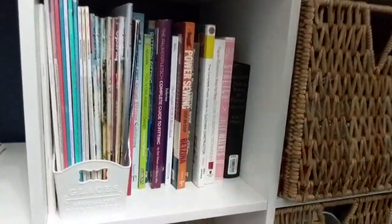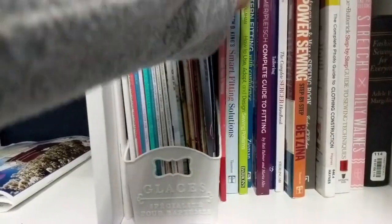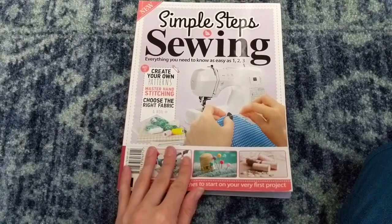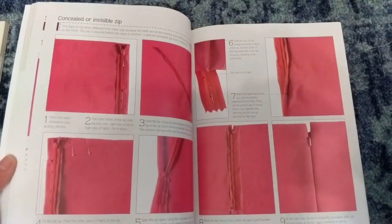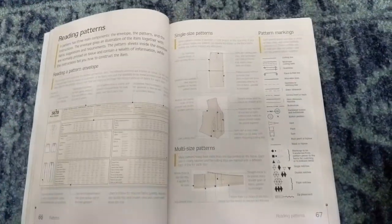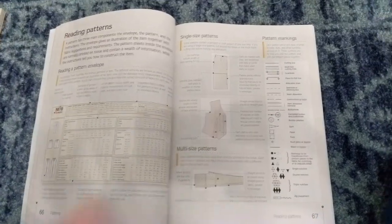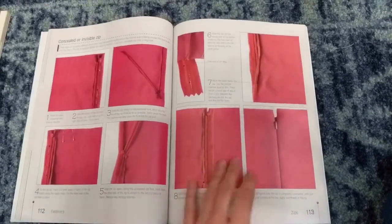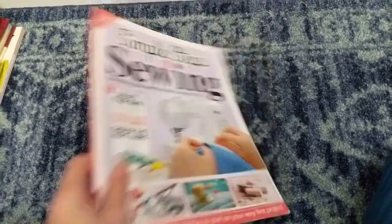These are my magazines — I keep them in here but I'm running out of room. I also have this little book I got at a market in London at a train station because I wanted something to read. I like learning how people put in zips or what techniques they use for snaps or whatever, because there are different ways to achieve the same thing and not one way is the right way. You might find a way you like better.